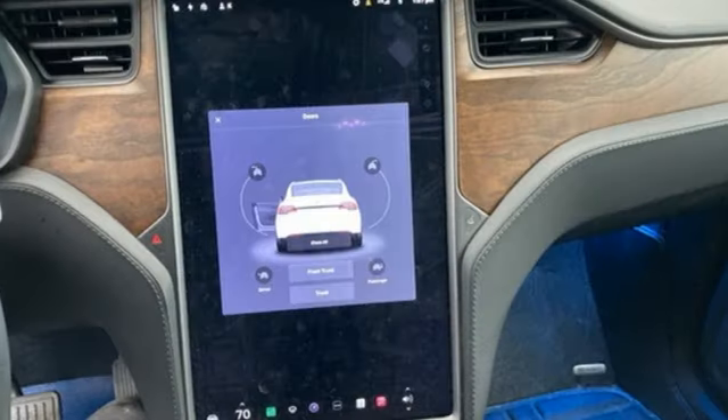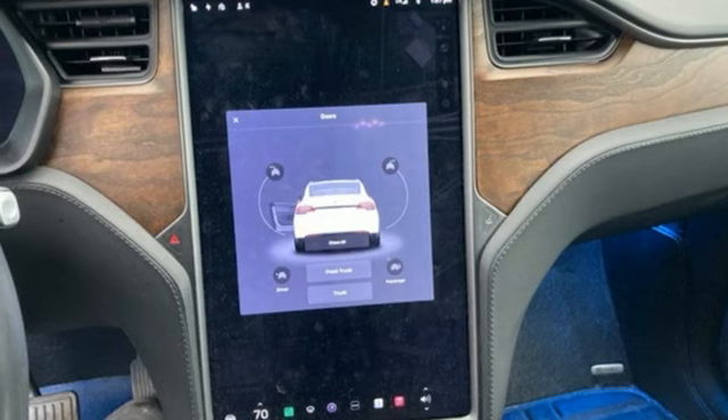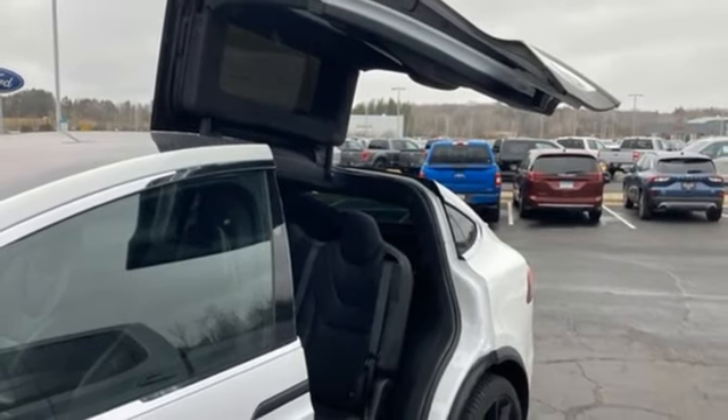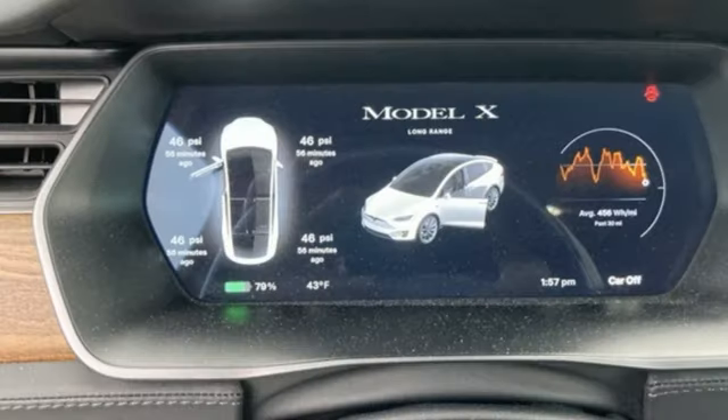External memory control, memory exterior door mirror settings, dual-zone climate control, front and rear parking sensors, and integrated navigation system with voice activation.